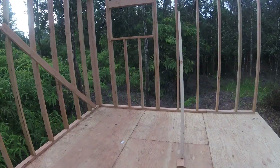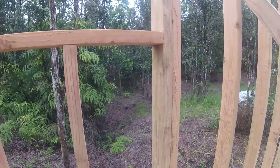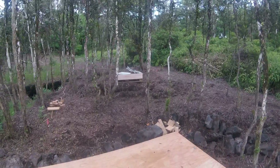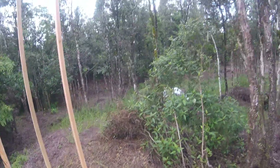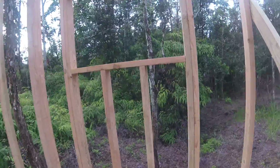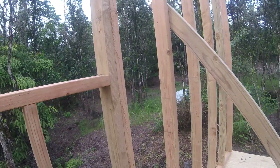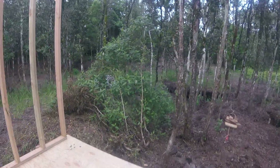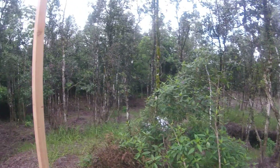The second wall took considerably longer because of all the little cuts for the windows. This wall is going to have two windows: one four-by-four window here and one smaller window. I'm thinking the smaller one is too high — it's good for the back wall near the road, but this window was supposed to be for the kitchen and it's really too high. I should have taken a closer look at the design. Maybe I'll lower it down a foot or a foot and a half.